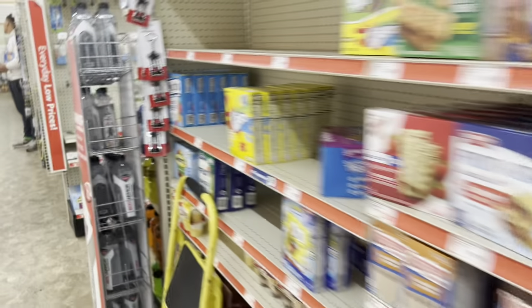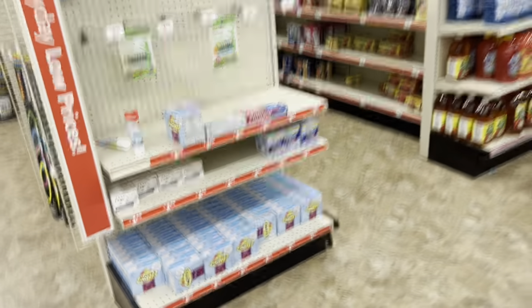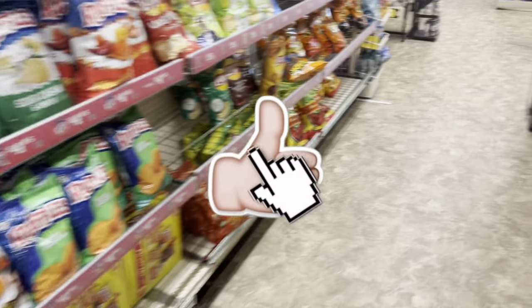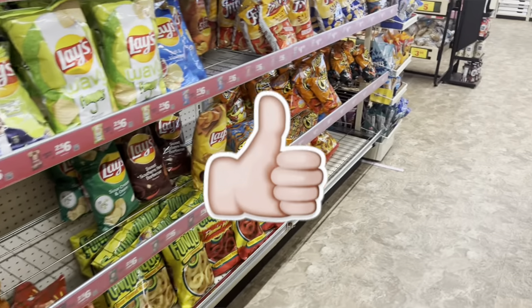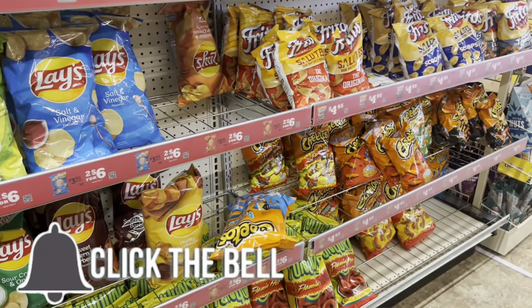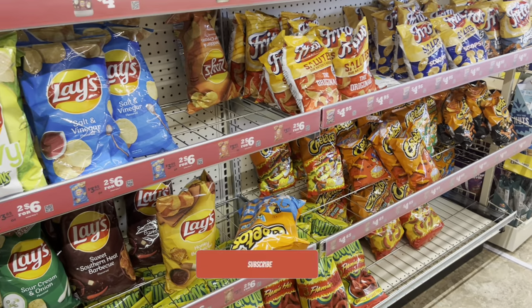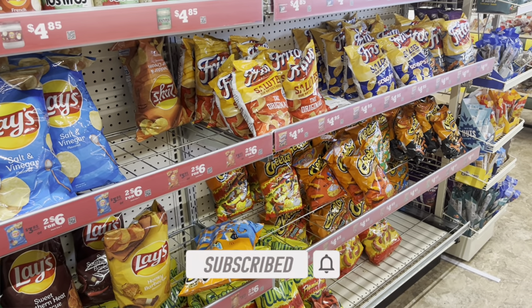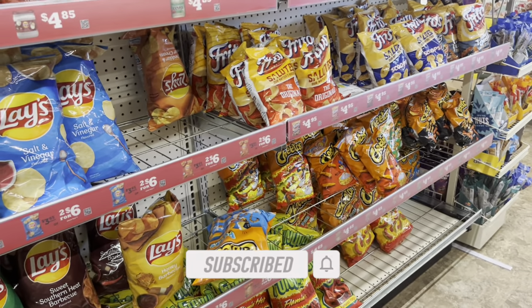Hey y'all, welcome back! We are inside Family Dollar getting ready for my any-day deals video where I'm going to show you some amazing deals you can do any day of the week this week at Family Dollar. We have some amazing deals this week so definitely stay tuned. I'm here to show you how to maximize your savings and not pay full price on things you're going to be paying for anyway. Be sure to like the video and subscribe, leave me a comment down below, let me know where y'all are from. I'm here in Georgia and it's a pretty good day today.